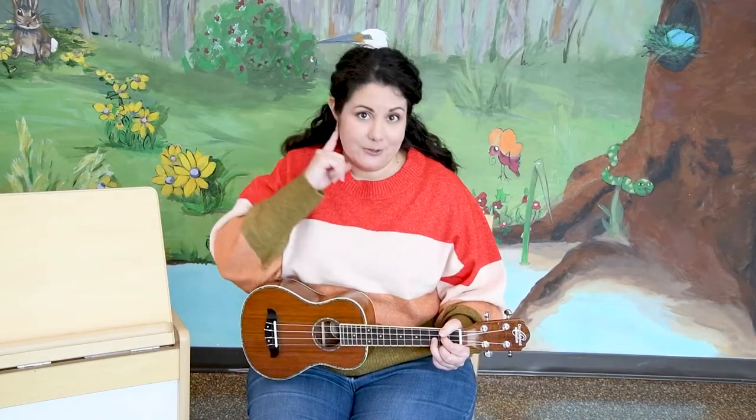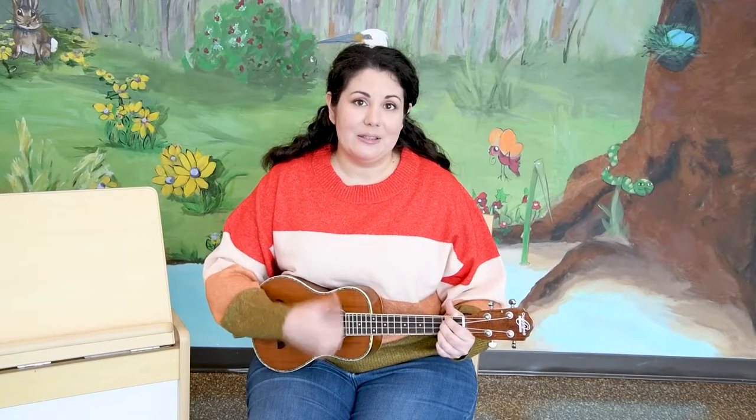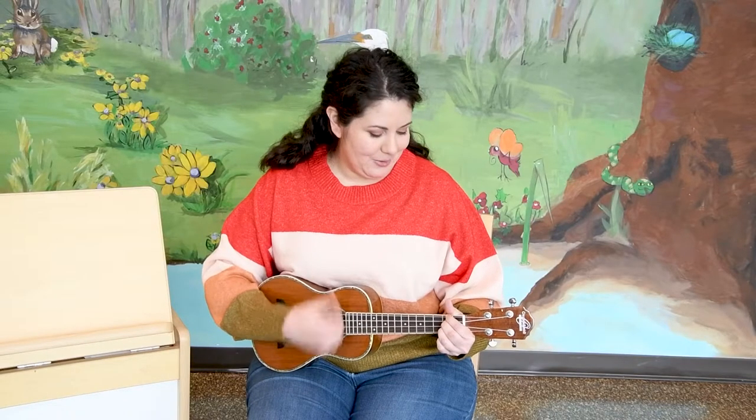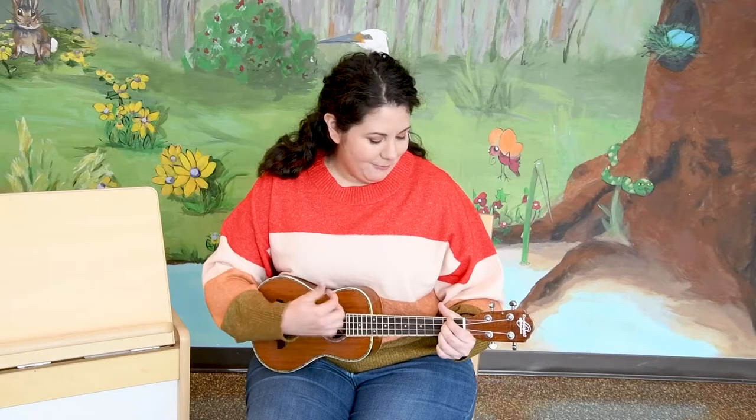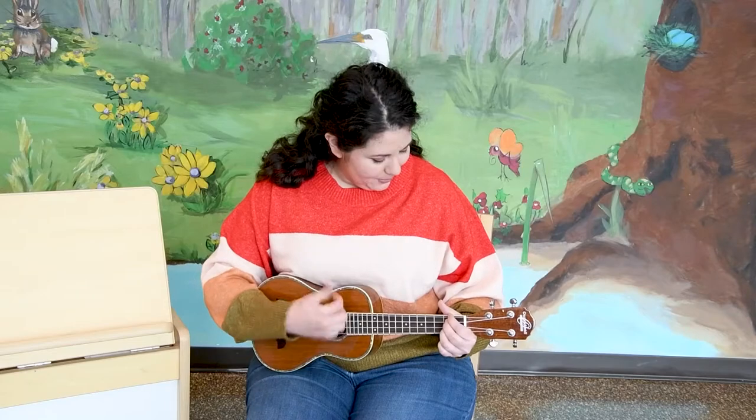We'll sing it two times, so if you don't know it you can listen the first time and then sing the second time. Here we go! The more we get together, together, together. The more we get together, the happier we'll be. When your friends are my friends and my friends are your friends, the more we get together, the happier we'll be.